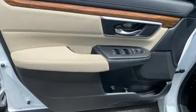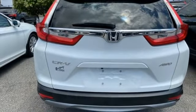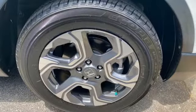Remote engine start. External memory control. Express open and close sliding and tilting sunroof, doors, and push button start proximity key. And streaming audio.